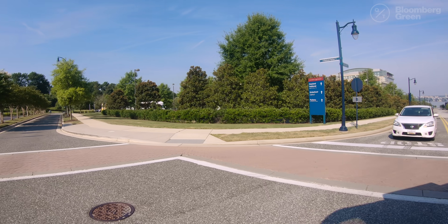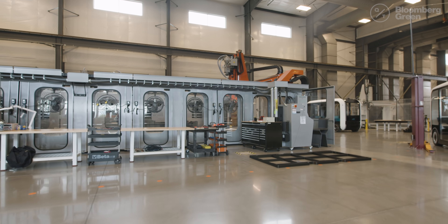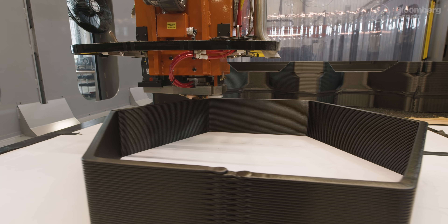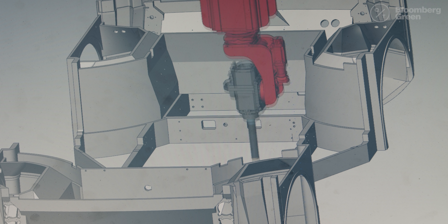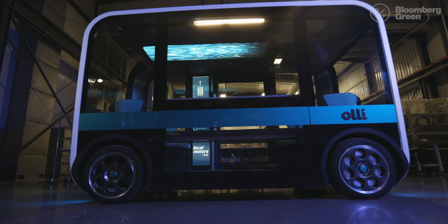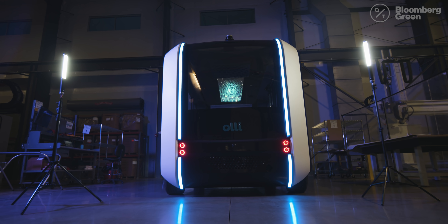Whether you think that future sounds amazing or appalling, it's probably the general direction things are headed. The trickier question is what role 3D printing plays in that future. For Local Motors, the main advantage is that it makes developing and retooling vehicles much faster than before. Traditional manufacturing is five to seven years from a decision to build a vehicle to seeing the first product come out — they are 12 months total to a sellable product, making them at minimum five times faster.